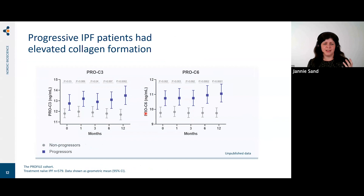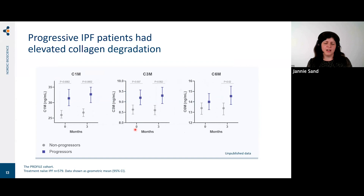We looked into collagen formation biomarkers first, since collagen formation is what you'd go to first when evaluating a fibrotic disease. Measuring these biomarkers over time from baseline to 12 months, we divided patients into progressors and non-progressors. We found that formation of collagen type 3 and collagen type 6 was significantly increased in patients who progressed compared to stable patients. We also found that collagen degradation — type 1, type 3, and type 6 — was also significantly higher in progressive patients, which was very new data at the time.